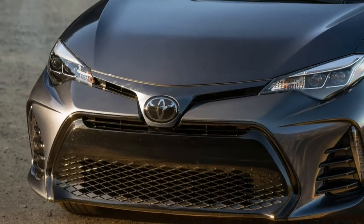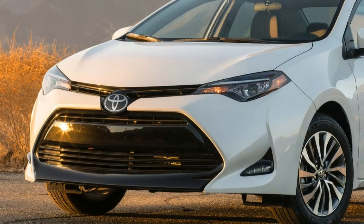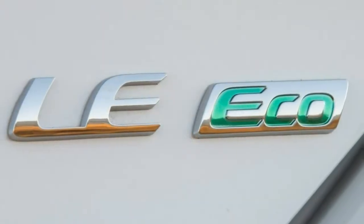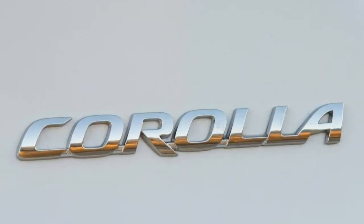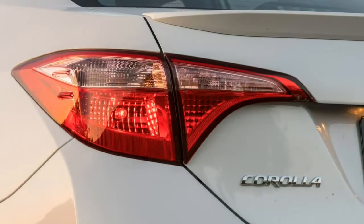Our top pick, however, is the Corolla S. It adds a modicum of fun to the Corolla's otherwise snooze-inducing driving experience. It's also the only model available with a manual transmission. Select the manual over the droney CVT, and you'll also get extra goodies such as a sunroof and upgraded infotainment system.